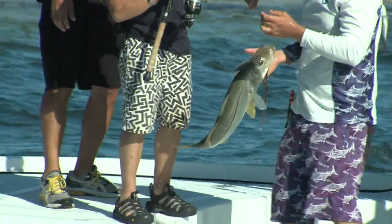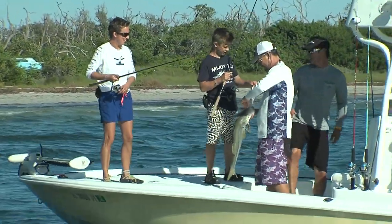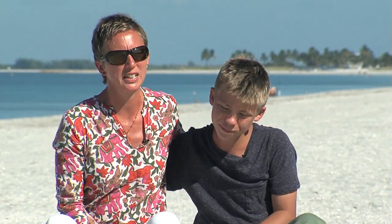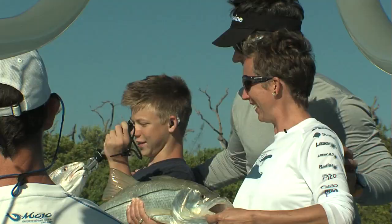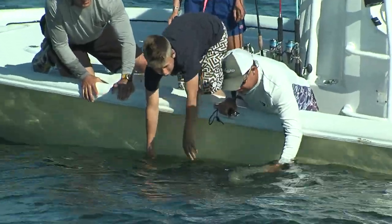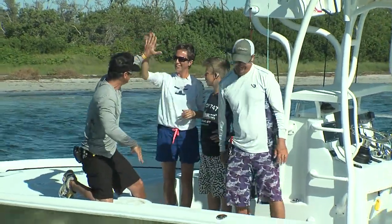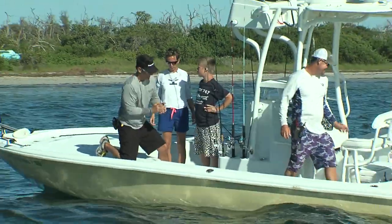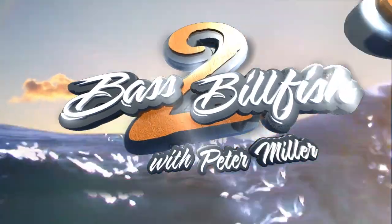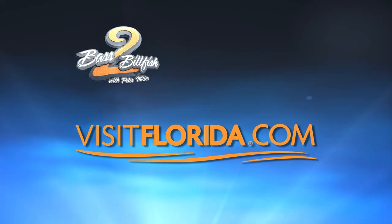That's a 30-incher. It felt great to think of this as a silver lining to what otherwise is a challenging story. That was pretty great. Luke was just beaming — he was so excited. Everything he wanted came to fruition. How cool is that? I think you've caught everything you can catch here. Awesome, awesome, awesome. Basta Billfish with Peter Miller is brought to you by Visit Florida. Your Florida side is calling. Go to VisitFlorida.com.